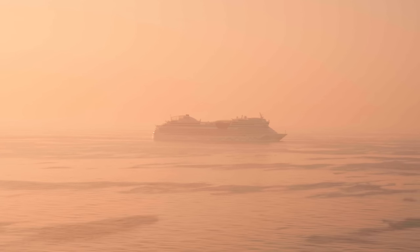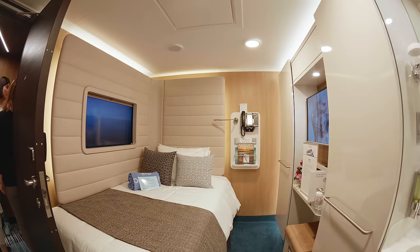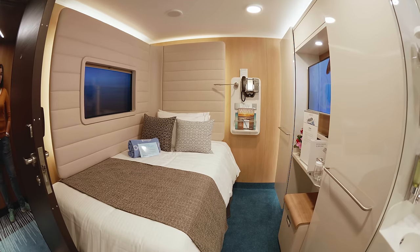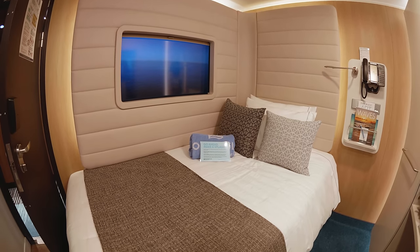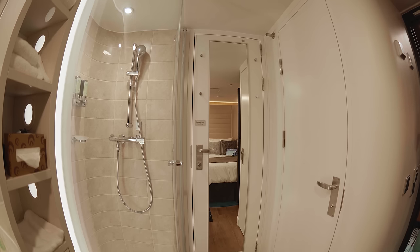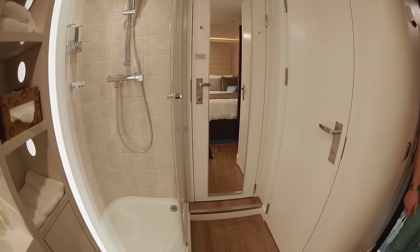Let's head to the solo area on board where you can find the solo cabins. These are fantastic for solo travelers as you don't have to pay the extra occupancy fee. All solo cabins are inside cabins but feature a really cool virtual view of the outside. They're small and cozy but have all the amenities that you will need.